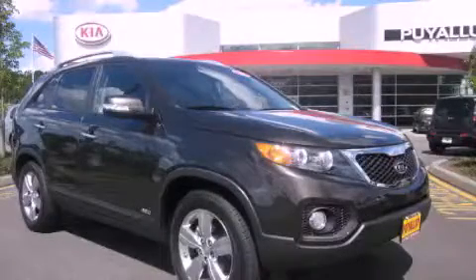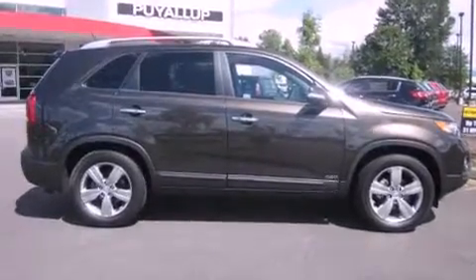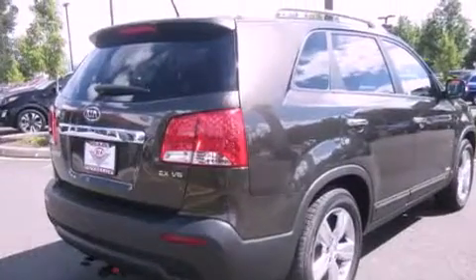This is a brand new 2012 Kia Sorento — functional utility for a modern lifestyle. It has a 3.5-liter six-cylinder engine, an automatic transmission, and four-wheel drive.